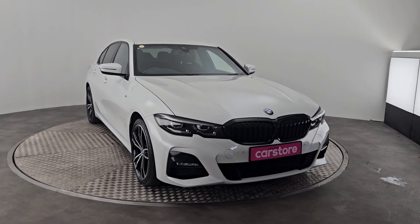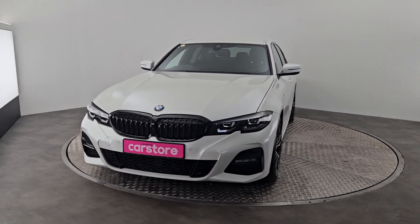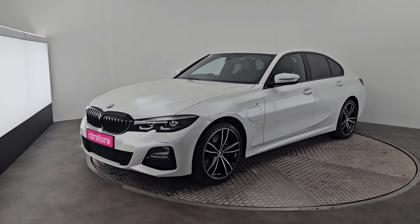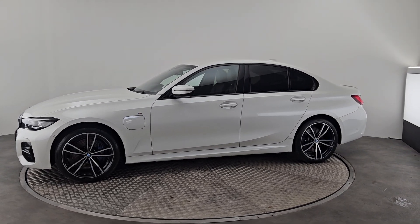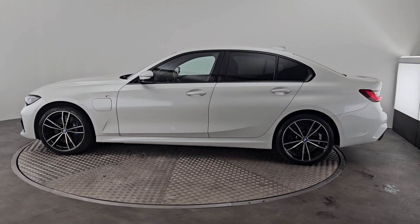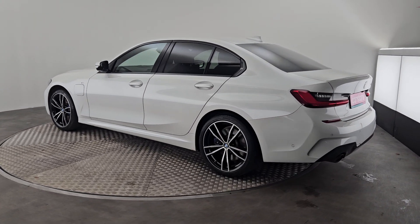Miguel here from Kerry's car store, just wanted to do a quick presentation on this beautiful 2021 330e plug-in hybrid. She is the M Sport spec, with front and rear park sensors and the black finish that really complements the white. You'll even see she's got privacy glass — I love those alloys.